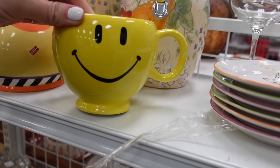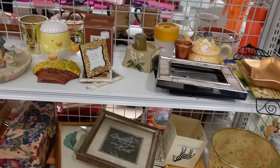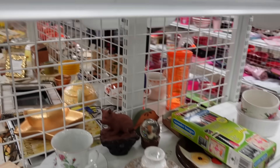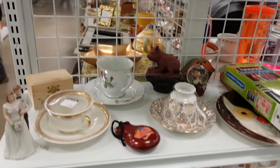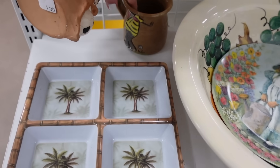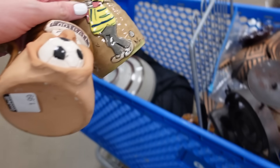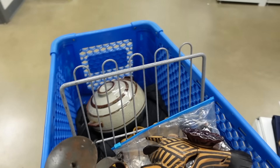I noticed these pelican salt and pepper shakers - I passed on these but Dagny ended up grabbing them, which I thought was wonderful because I was kind of on the fence. I found this pair of mugs and I really liked these - they were pottery and I decided I would take these. I've been trying to avoid just regular mugs but there was something that set these mugs apart.